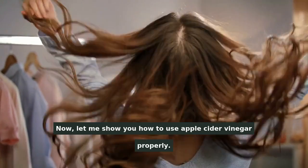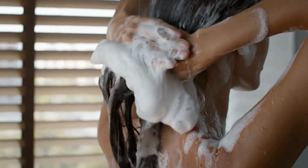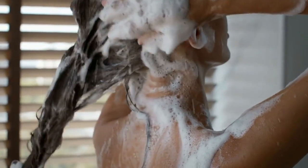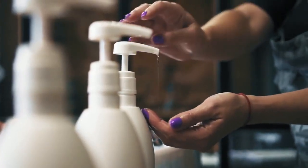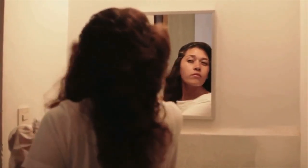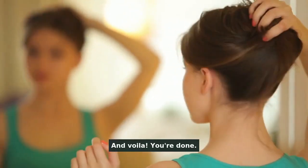Let me show you how to use Apple Cider Vinegar properly. After washing your hair with your regular shampoo, take 1 tablespoon of Apple Cider Vinegar and mix it with about 8 ounces or 1 cup of water. You can pour this mixture into a spritzer bottle for convenience. Spritz the mixture onto your hair, making sure to massage it into your scalp gently. Leave it there for a couple of minutes to let it work its magic, and then rinse it out. And voila, you're done.